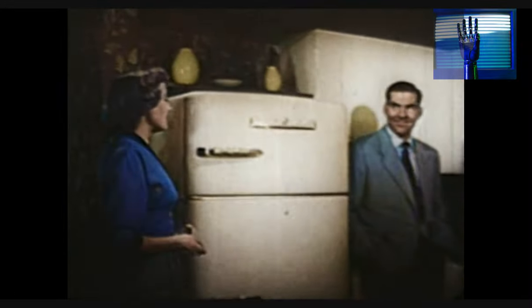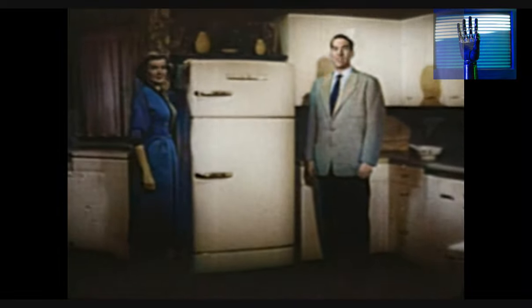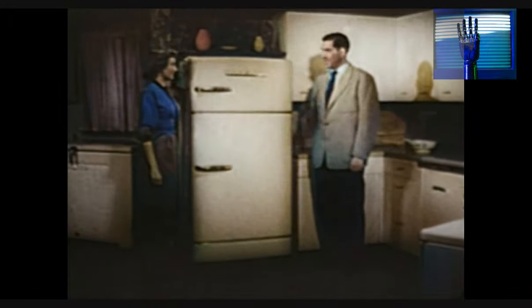Joan will be back in just a minute, but right now, can we still give our friends some good news? All right, it's this — right now is a wonderful time to buy a GE 2-in-1 refrigerator food freezer like this one.